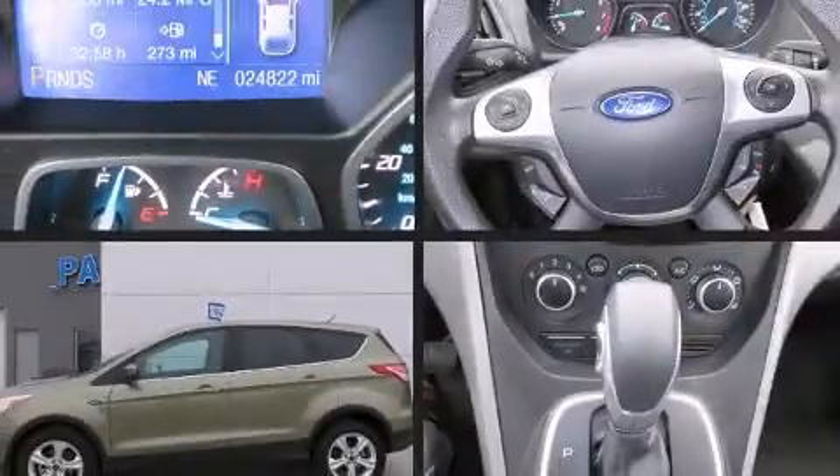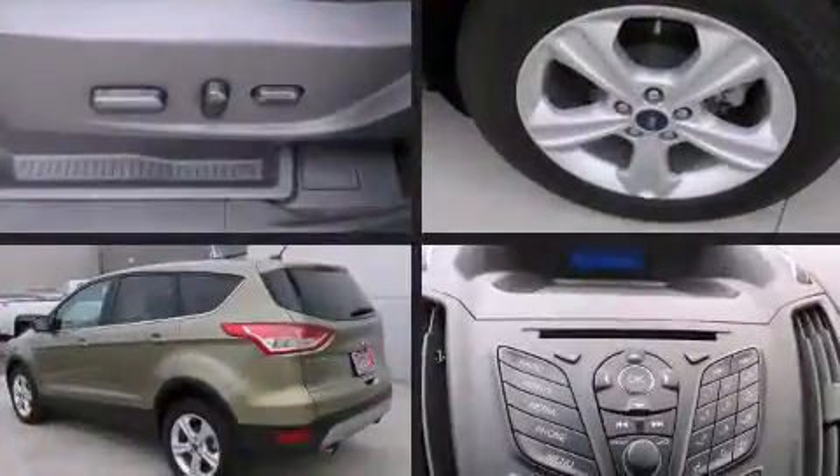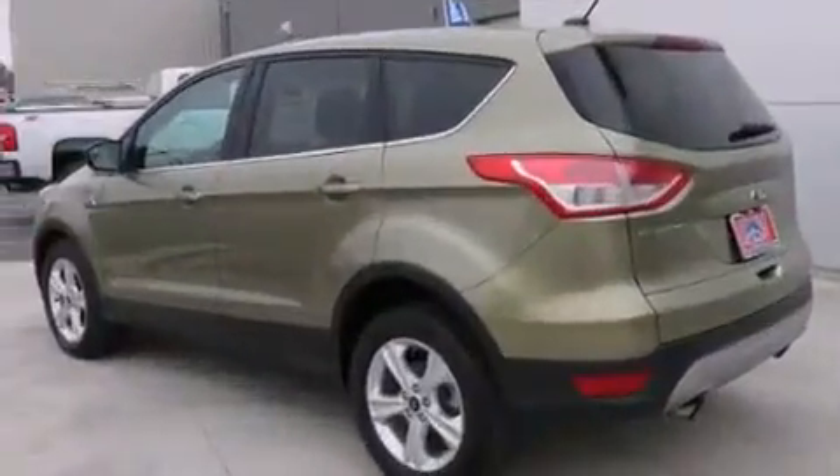Come test drive this 2014 Ford Escape. With just over 40,000 miles on the odometer, this four-door sport utility vehicle prioritizes comfort, safety, and convenience.